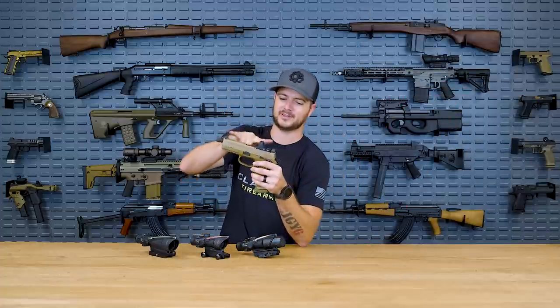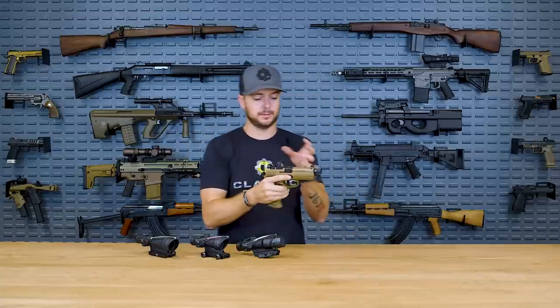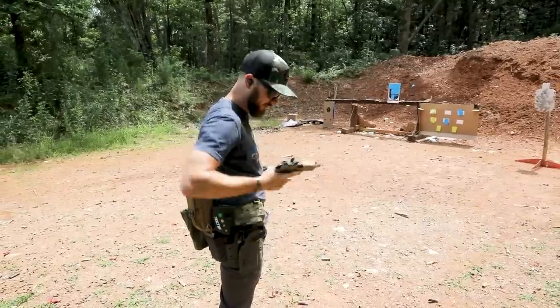Trijicon actually started out as Armisen USA back in 1981. Glenn Benden, who started that, reorganized the company in 1985, naming it Trijicon, and started producing pistol night sights — like what you see on my FNX-45 here, which come standard on the FNX-45 Tactical. I love these sights, especially the suppressor-height ones, which elevate it so you can see over a silencer mounted to your gun. Even if I'm not running a suppressor, I like running those sights because of how natural they are to pick up.